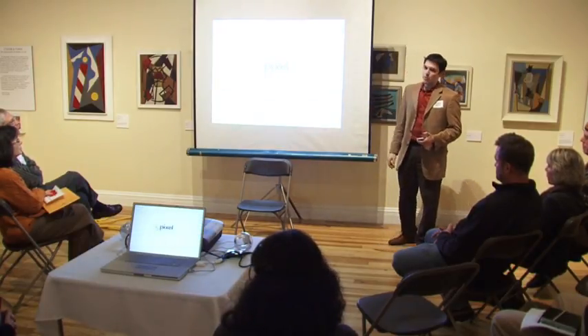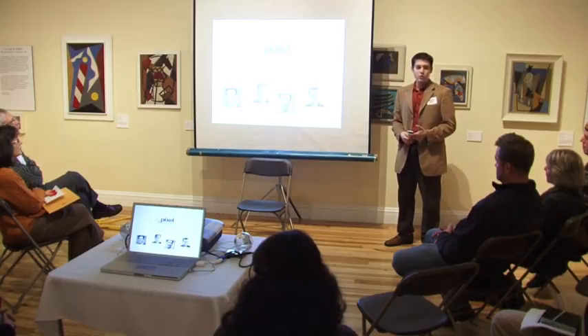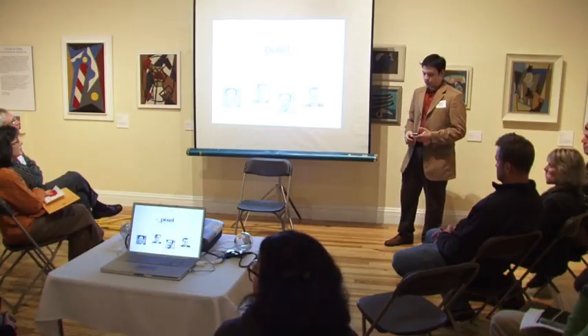I'm the owner of Pixel Graphic Design Studio. We started four years ago — just myself — and now we have three other guys working with me, over on 29 Monday. I've designed websites for the past 10 years, really enjoy it. It's a completely different medium than print, so it offers a lot of its own challenges and its own successes.